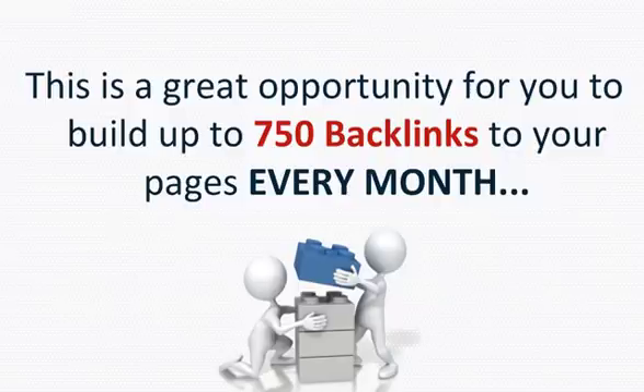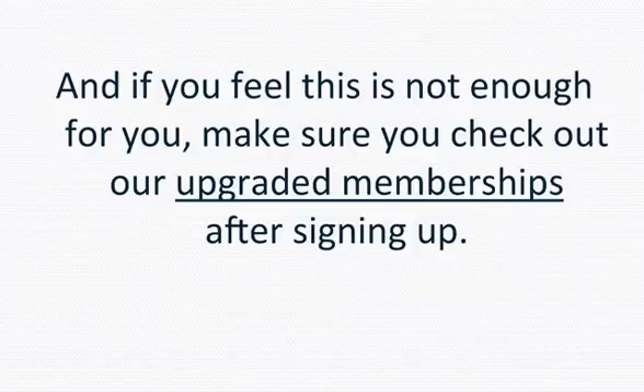This is a great opportunity for you to build up to 750 backlinks to your pages every month. And if you feel that this is not enough for you, make sure you check out our upgraded memberships after signing up.